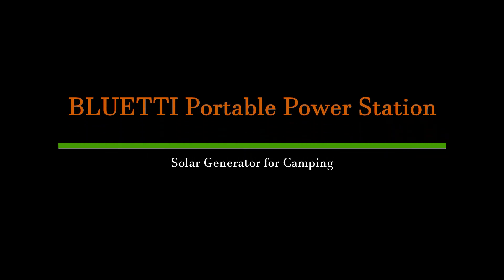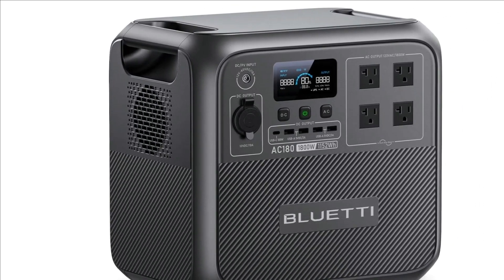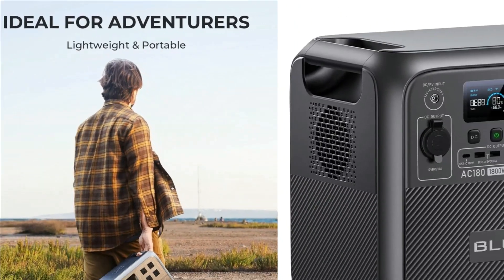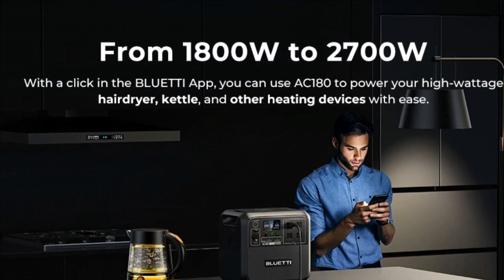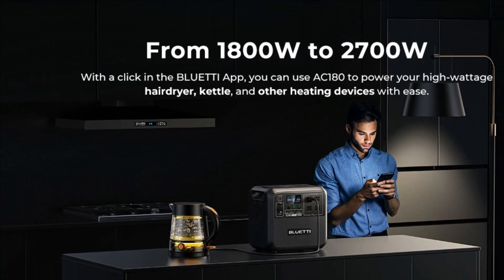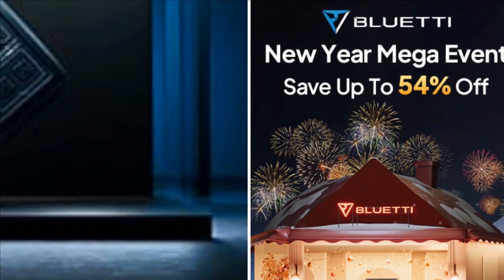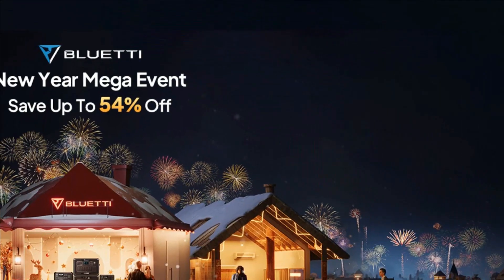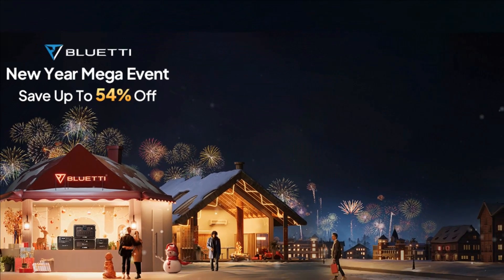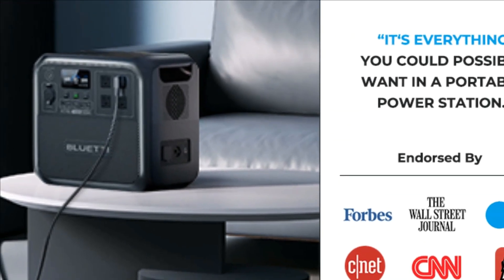Number 1: Bluetti AC-180 Portable Power Station and Solar Generator for Camping. The AC-180 packs a 1152WH LiFePO4 battery which can be fully charged in just one hour at 1440W AC input, always ready to go when you need it. The AC-180 boasts 1800W output and 11 outlets to handle almost anything you plug in. With a tap on the Bluetti app, you can boost it to 2700W for higher power needs. Built-in MPPT charge controller for up to 500W solar input.